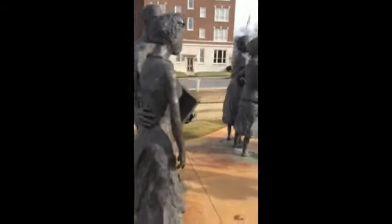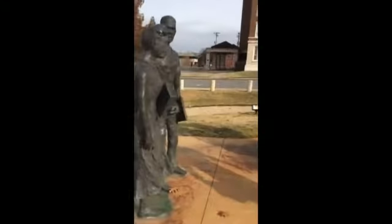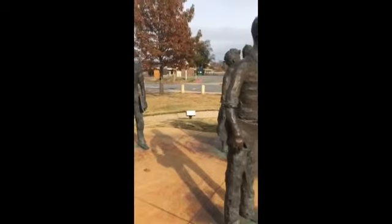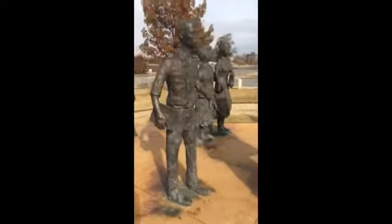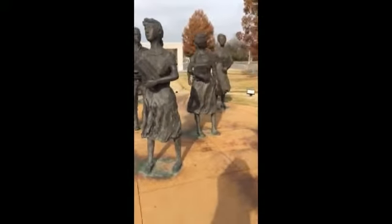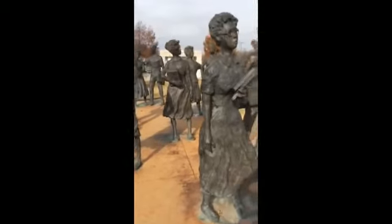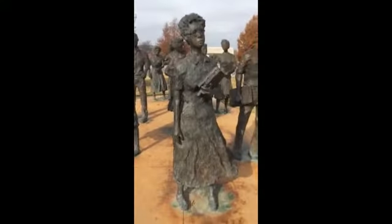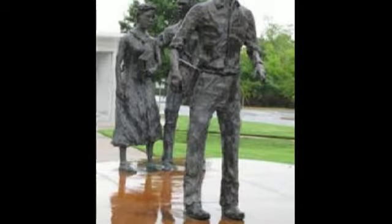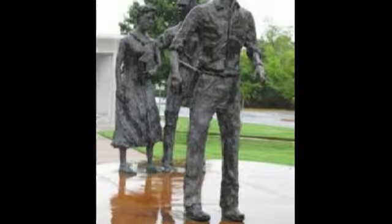As long as the statues are standing, they will forever represent the struggle for equality amongst African Americans. Each student's posture is designed in a way that captures their personalities. For example, broad shoulders with heads held high represented dignity. This dignity not only stands for the nine students, but also for all African Americans who stood once for justice.